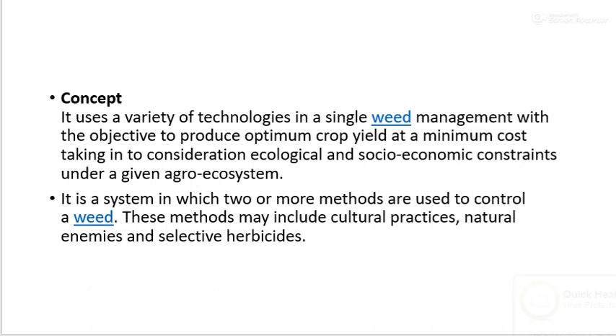The concept of integrated weed management uses a variety of technologies in a single weed management system with the objective to produce optimum crop yield at a minimum cost, taking into consideration ecological and socio-economic constraints under a given ecosystem. It is a system in which two or more methods are used to control weed, including cultural practices, natural enemies, and selective herbicides.